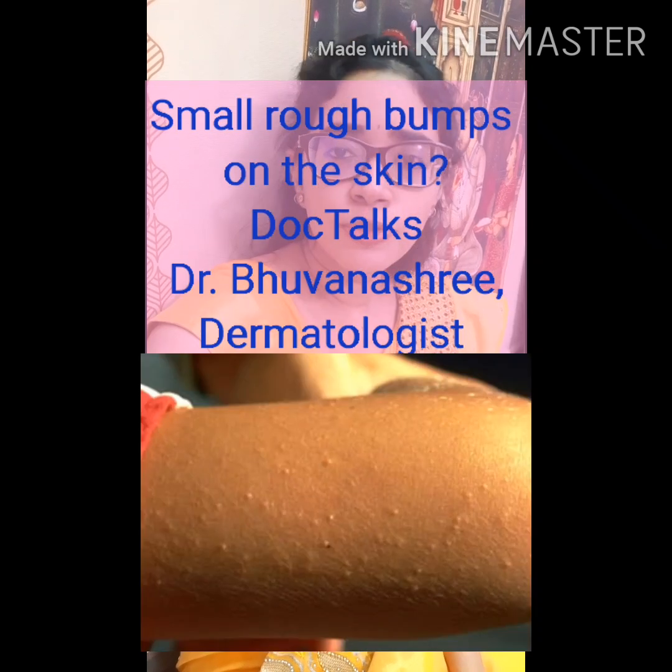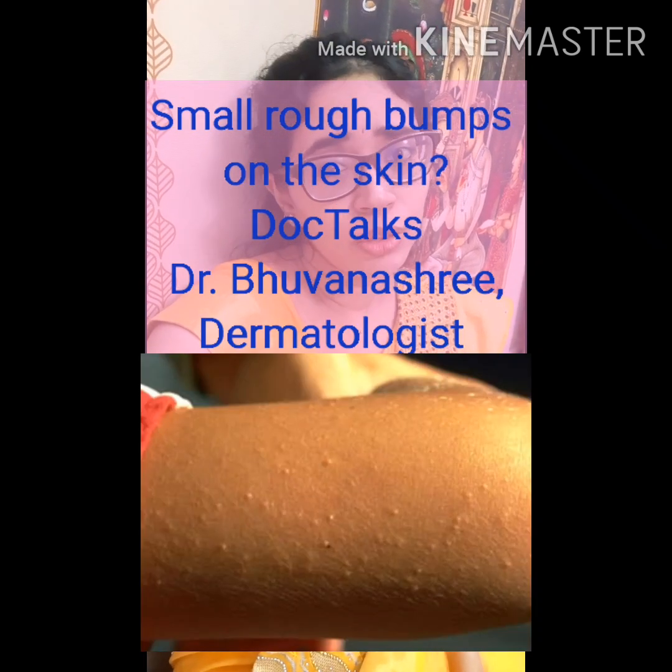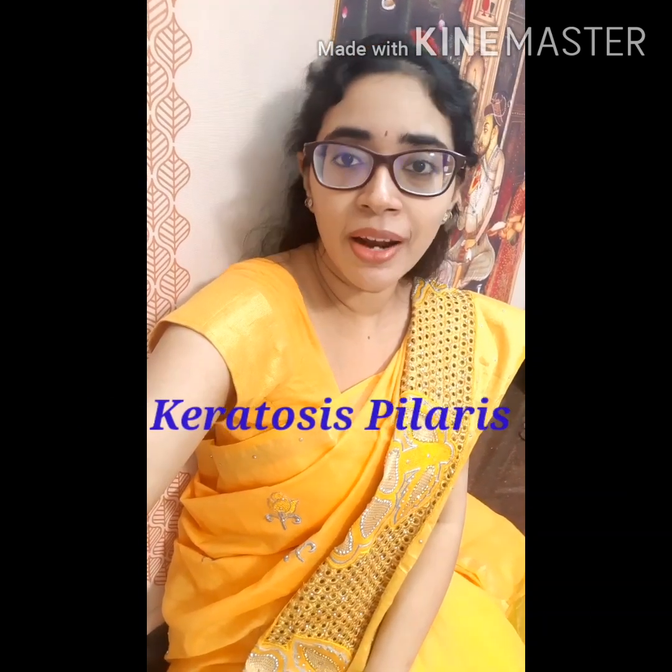Today, I'm going to talk about a very common skin condition which is seldom picked up on social platforms. Have you ever wondered what those tiny little rough bumps are, which are usually present on the outer aspect of your arm and sometimes on the outer aspect of your thighs? Whenever you touch them and feel them, they appear kind of pokey and rough. This is not any kind of pimple or infection — it is a condition called keratosis pilaris.